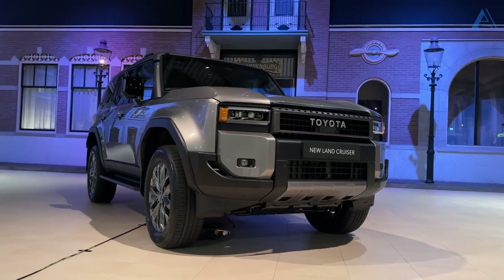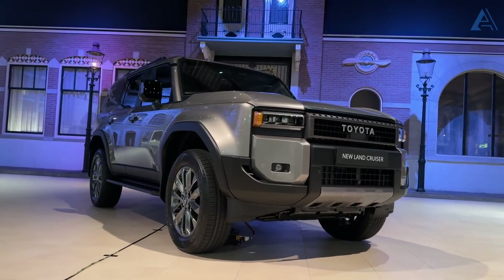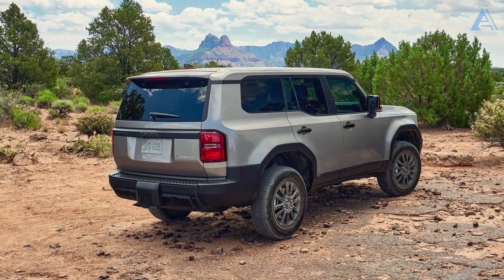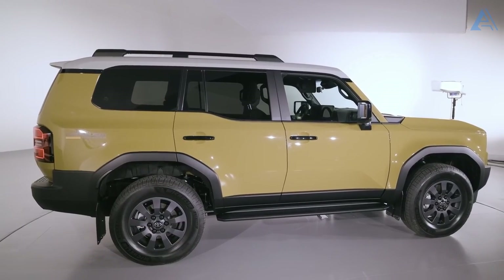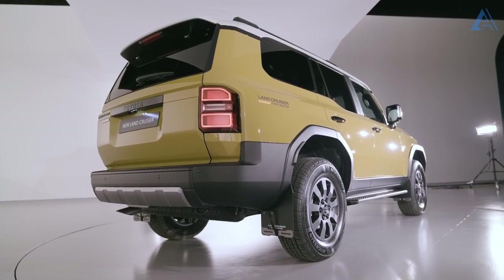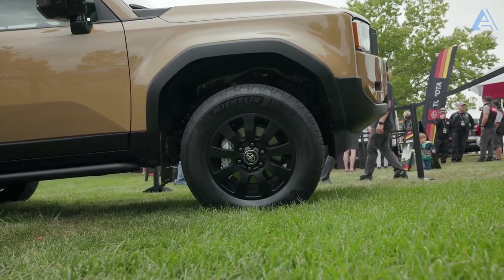Get ready for the exciting return of the 2024 model year with the revamped Land Cruiser, showcasing a bold new design. It's making a statement with a fully modernized platform, boasting hybrid power in a sleeker, more compact form. These changes are strategically aimed at outperforming tough off-road competitors like Ford and Jeep, setting the stage for an exhilarating rivalry.